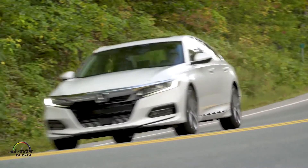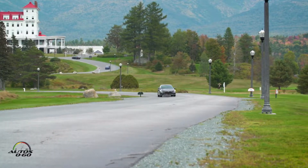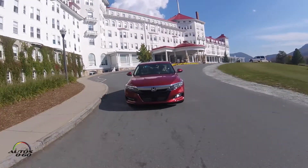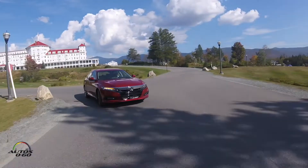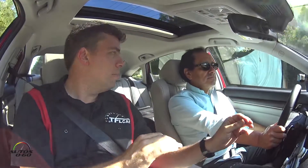With all the craze around crossovers, people forget how important the mid-size sedan segment is. Last year they sold over two million units. This car competes with the Toyota Camry, Ford Fusion, Kia Optima, Chevy Malibu, Nissan Altima, and more. The Camry is number one in overall sales including fleets, but Honda is number one in direct sales to customers. Honda doesn't sell to fleets because they want to maintain residual resale value. Brand loyalty is also very important in this segment.